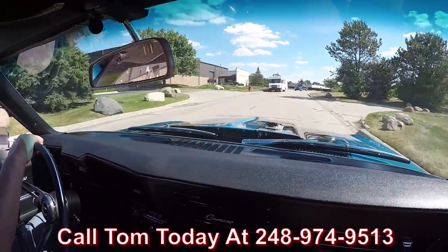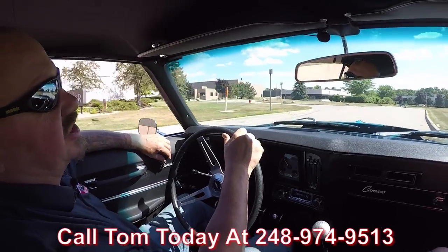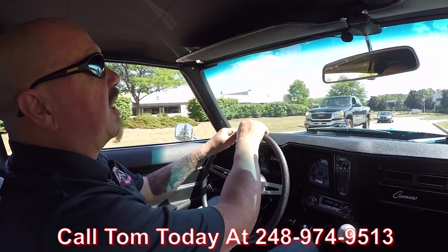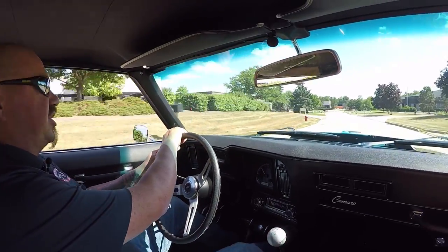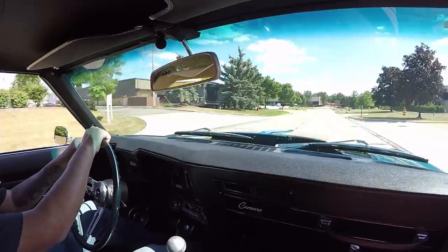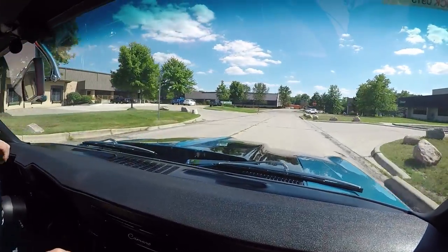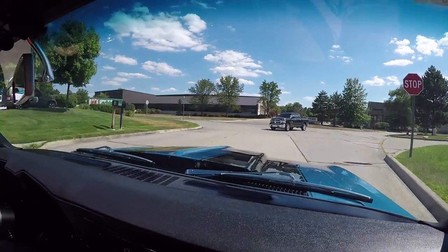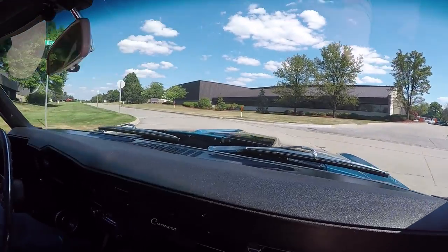Call Tom at 248-974-9513 and he will tell you just how easy it is to park this dream in your driveway. No matter where you live in the world, he'd love to tell you how easy it is. We ship all over the world. We also help out with financing — we make it really easy. It takes about 15 minutes on the phone with the banker and this dream is as good as in your driveway, no problem whatsoever.